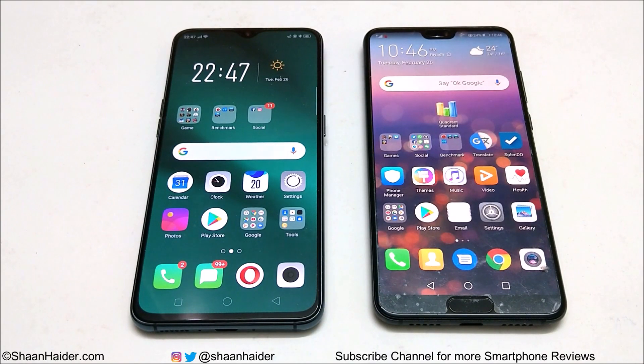Hey guys, this is Shan Haider and in this video we are going to do a benchmarking test comparison between Huawei P20 Pro and Oppo R17 Pro. In terms of pricing, both of these devices are in the same segment right now, but if you're talking about hardware, Huawei P20 Pro is a bit better because it comes with the Kirin 970 processor and Oppo R17 Pro comes with Snapdragon 710, which is as good as the Snapdragon 835 that was launched two years back. But the Kirin 970 is a 2018 flagship processor.